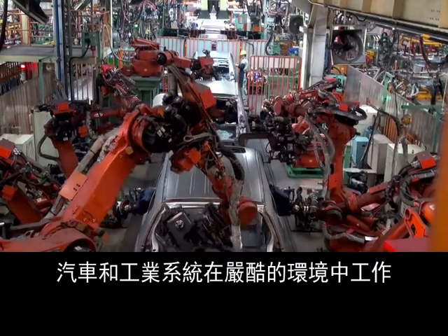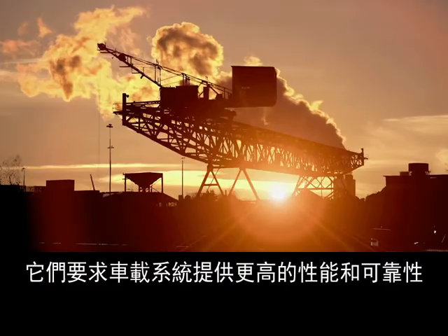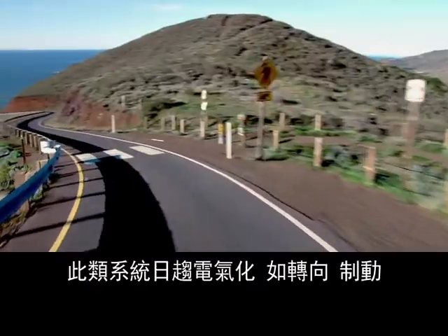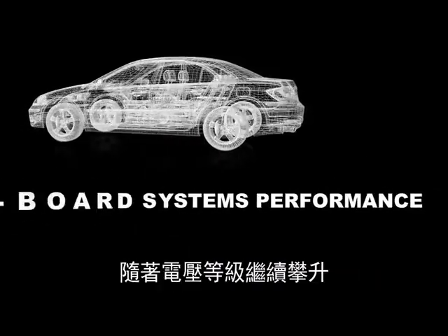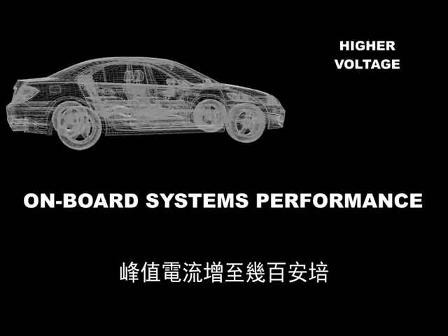Automotive and industrial systems operate in demanding environments, requiring higher performance and reliability from on-board systems that are increasingly becoming electric-based, such as steering, braking, suspension, cooling, and general relay control. The performance of on-board systems is increasing as voltage ranges continue to rise.